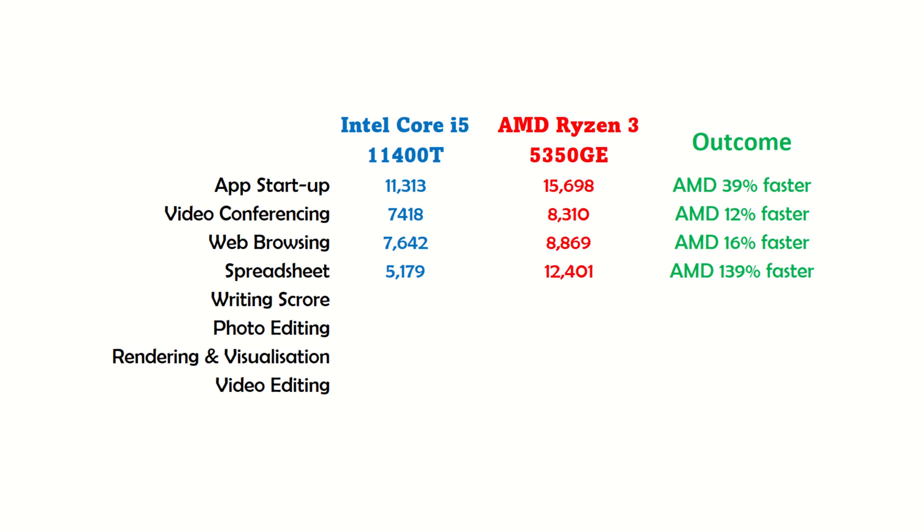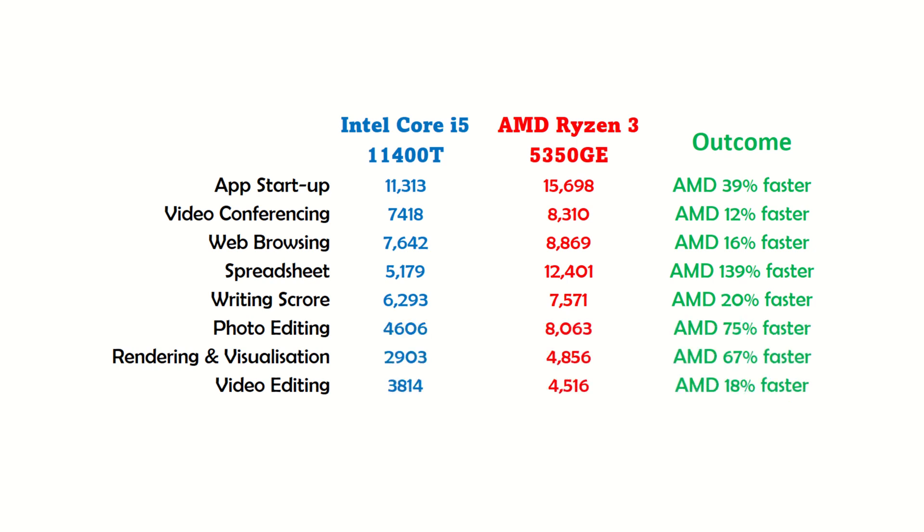At this point, announcing an AMD win is getting boring. It appears that if you want to type faster, you should get AMD. And if you like editing holiday photos, videos, or your cat doing funny stuff, AMD is the far better choice too.